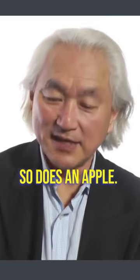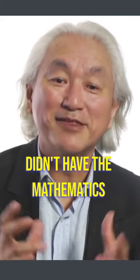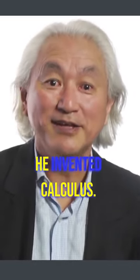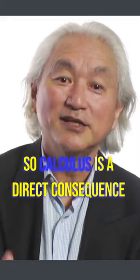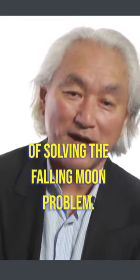So does an apple. He had a unified theory of the heavens, but he didn't have the mathematics to solve the falling moon problem. So what did he do? He invented calculus. So calculus is a direct consequence of solving the falling moon problem.